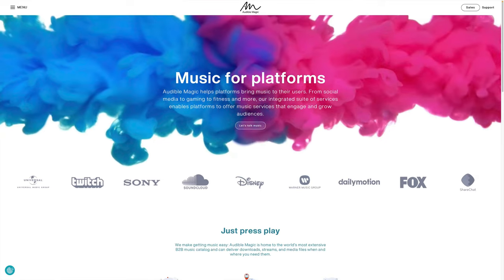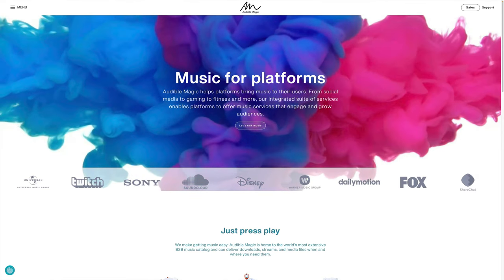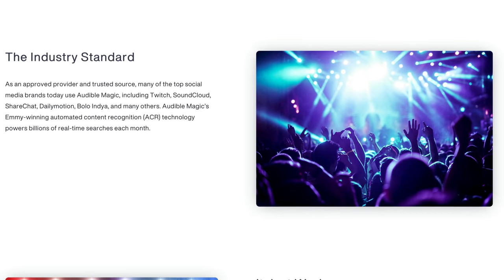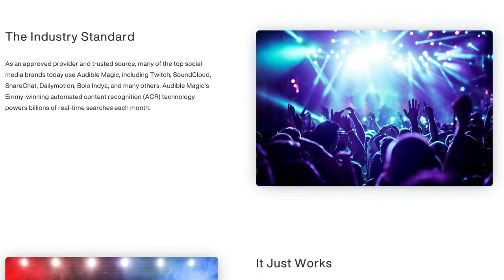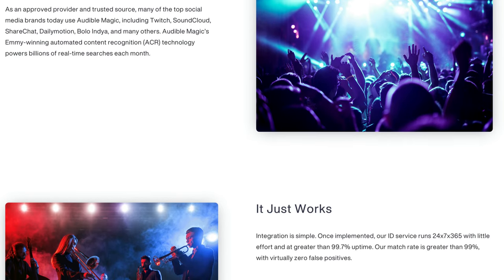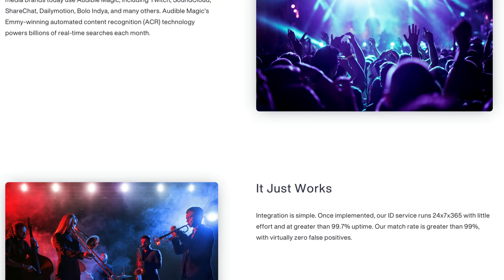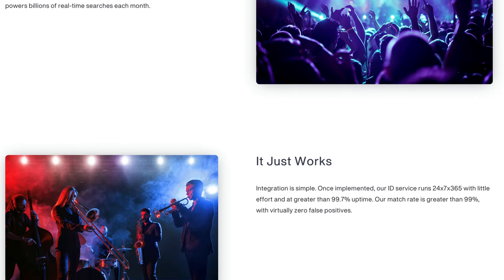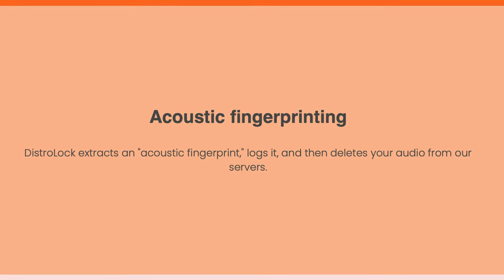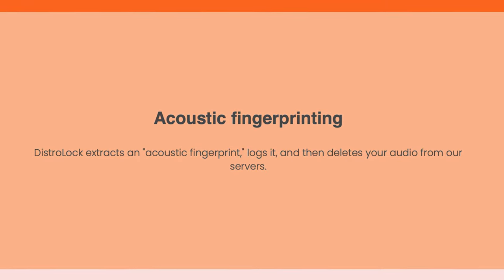And more importantly, if it's been slowed down or sped up. DistroLock integrates with the Audible Magic service, which is then able to cross-reference any of their audio on any of the platforms they use. Audible Magic is a company that provides content identification services to social networks, record labels, music publishers, television studios, and movie studios. DistroLock is able to register that acoustic fingerprint if it's uploaded anywhere else — such as YouTube, Twitch, Apple Music, Spotify, or pretty much every other streaming service under the sun. And once that acoustic fingerprint is created for your track, the audio from that track itself is deleted from DistroLock's servers.